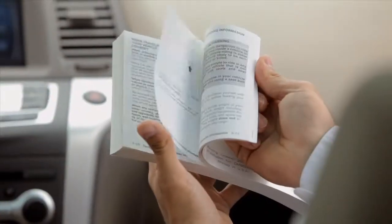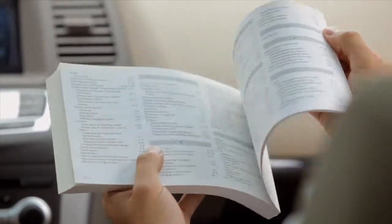For more information on your Bluetooth system, see your owner's manual or visit www.nissanusa.com/bluetooth.